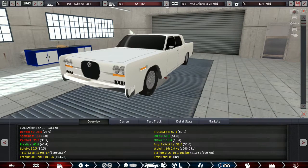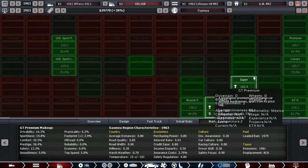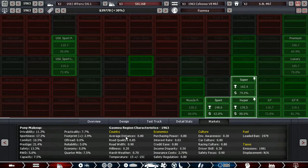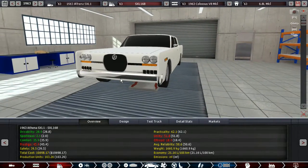This costs $29,778, which works out to around $3,900 in 1963 dollars — and that is quite a bit less than those Cadillacs.